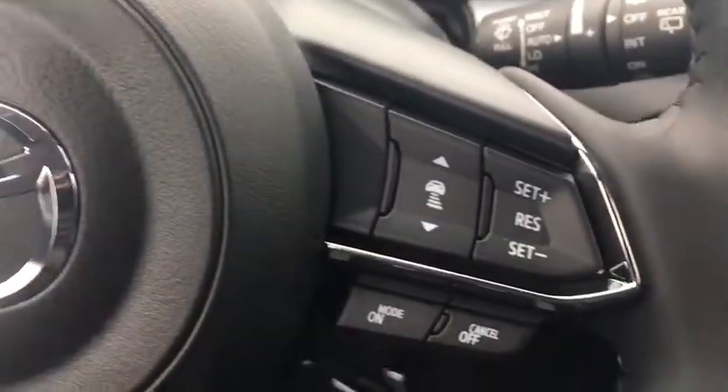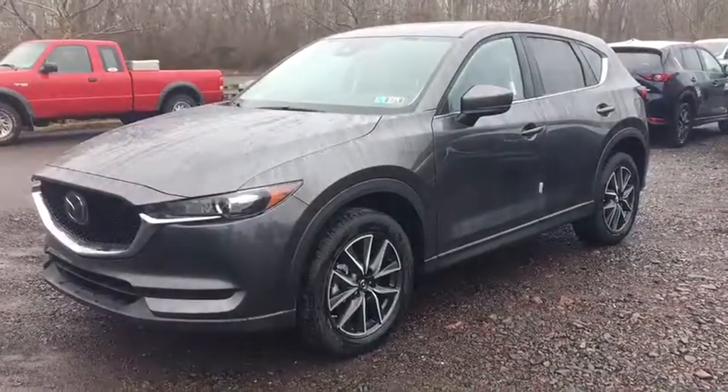Rear defrost and climate control. This beauty is sure to make you the talk of the neighborhood, so call or drop in for a test drive today.